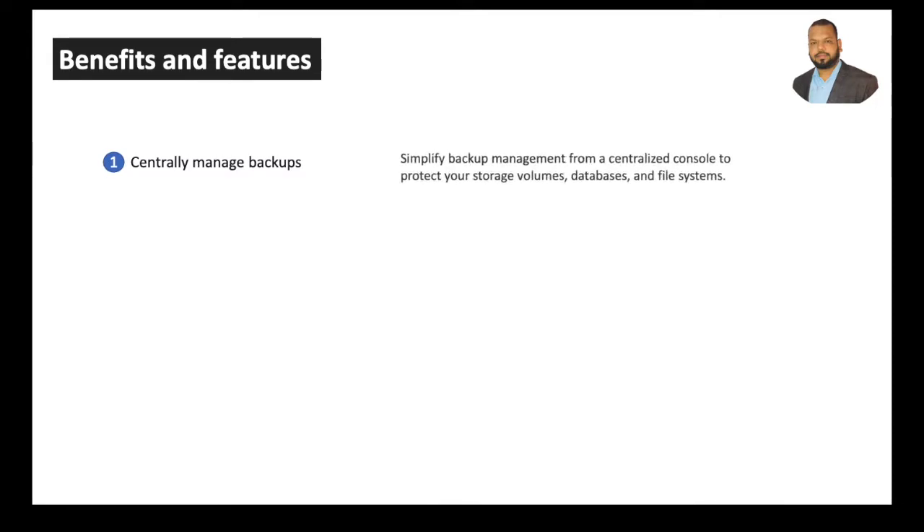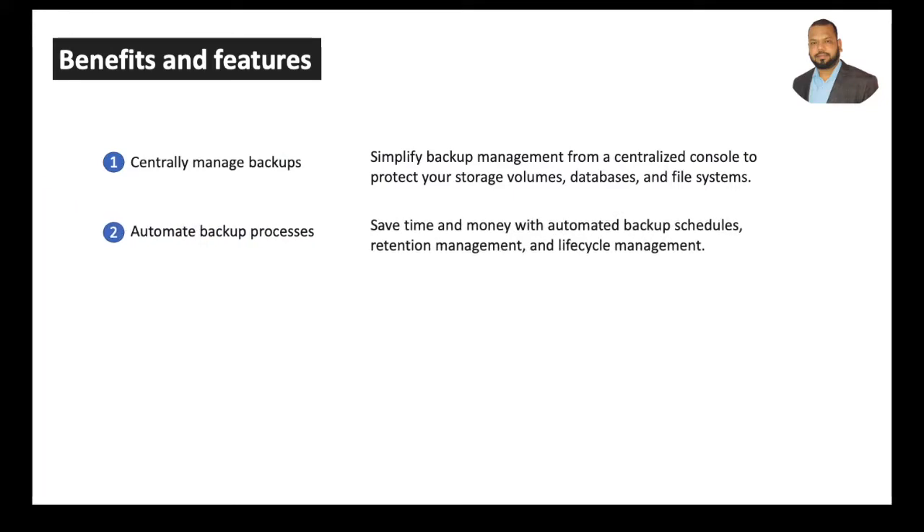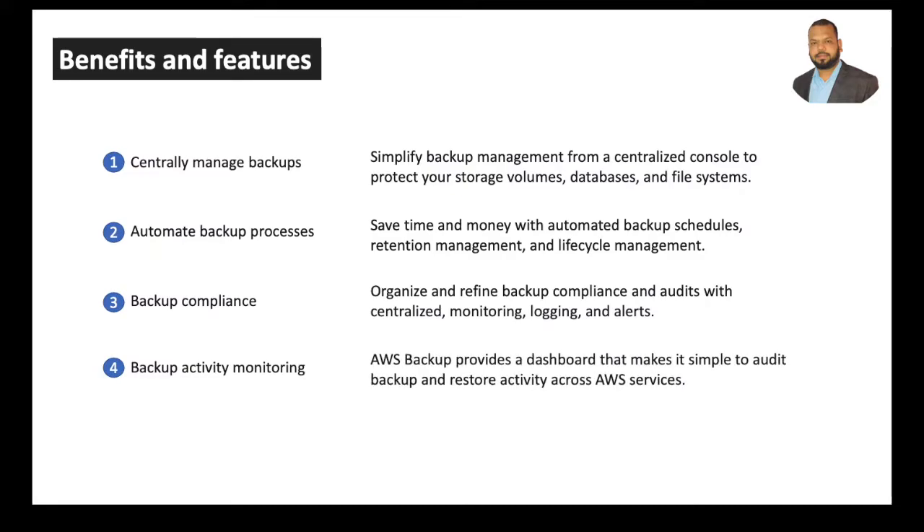The benefits and features of AWS Backup: First, centrally manage backups — it simplifies backup management from a centralized console to protect your storage volumes, databases, and file systems. Second, it automates backup processes — save time and money with automated backup schedules, retention management, and lifecycle management. Third, backup compliance — organize and refine backup compliance and audits with centralized monitoring, logging, and alerts.